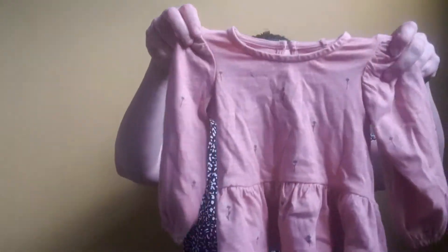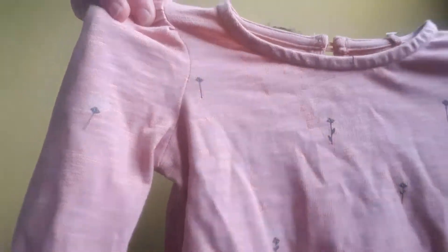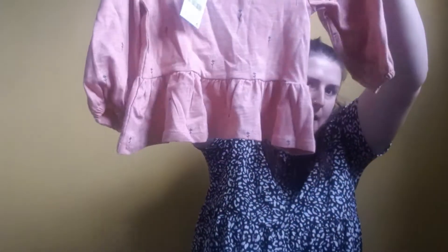Next up is this t-shirt, also in size 6-9, and it was down to £2.50 from £9. It looks really big — it's perfect with leggings or little jeggings. Up close you can see it's got little delicate flowers on, and on the back it's got a little butterfly. It's kind of a peplum style, which I absolutely love, and the sleeves are cuffed at the bottom. That is adorable.